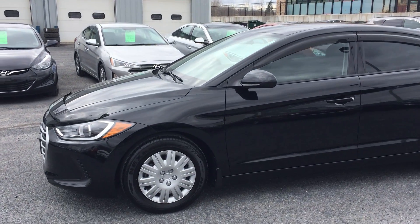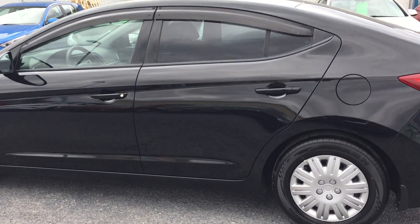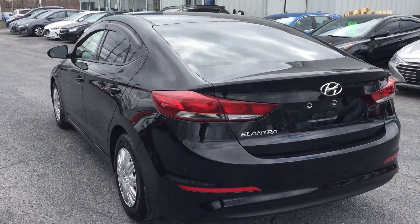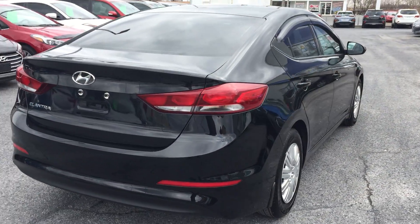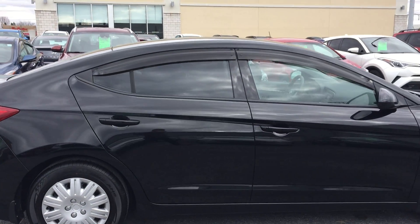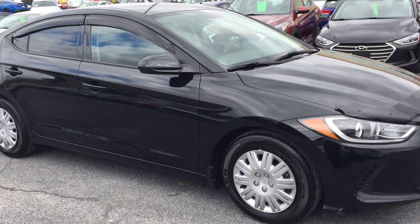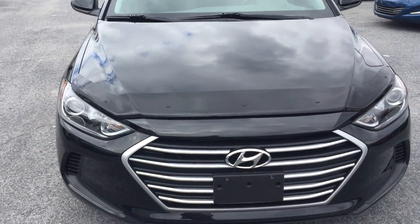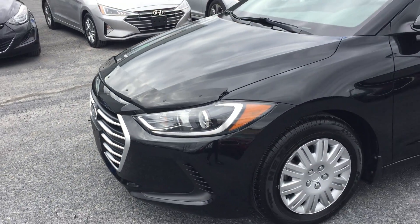We'll do a quick walk around the outside, and I'll show you some of the interior features of the vehicle. As you can see, to be expected, the body's in very nice shape. This car hasn't gone anywhere — 6,300 kilometers on it. It's got a bug deflector there, a genuine Hyundai accessory to keep some bugs off this beautiful black paint.